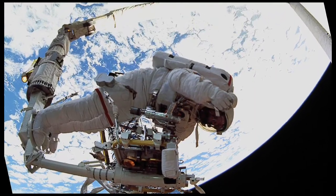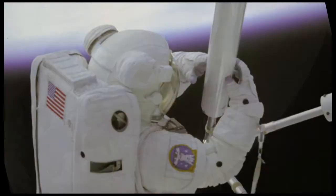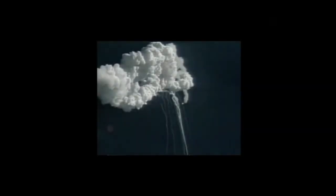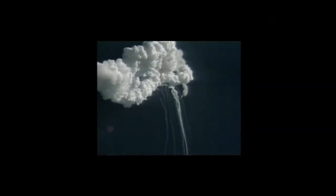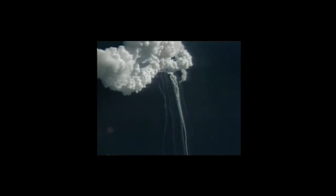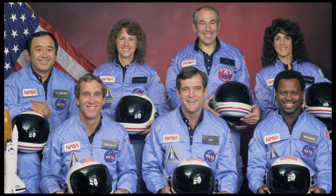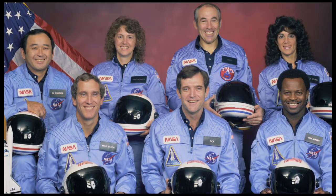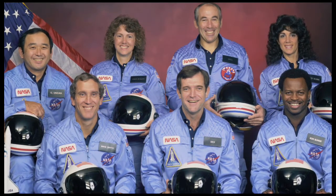Atlantis would fly only one other mission before the entire shuttle fleet was grounded for nearly three years following the loss of the orbiter Challenger on January 28, 1986. We will never forget them, nor the last time we saw them, as they prepared for their journey and waved goodbye, and slipped the surly bonds of Earth to touch the face of God.